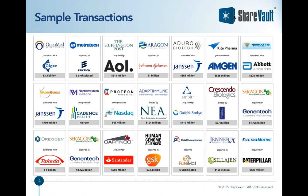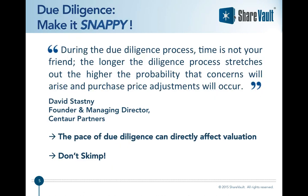ShareVault has been used for due diligence in tens of billions of dollars worth of deals, including acquisitions, mergers, venture financings, private placements, IPOs, and biopharma partnering deals. Here are just a few example tombstones from transactions that we've done using ShareVault for due diligence.